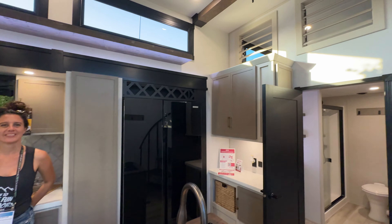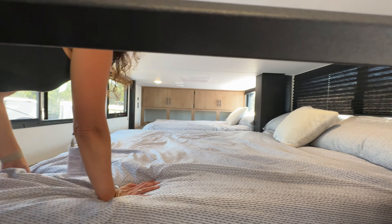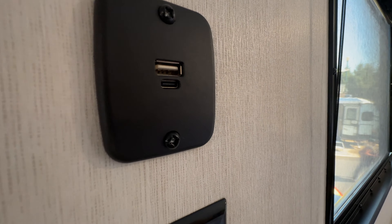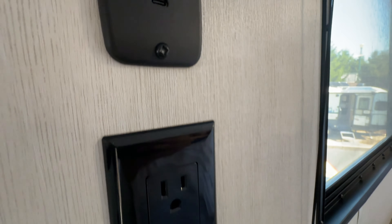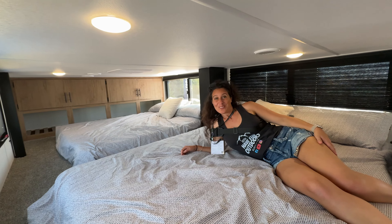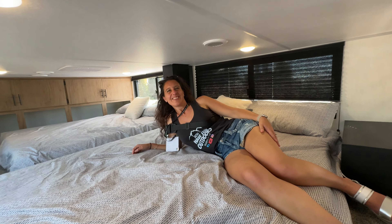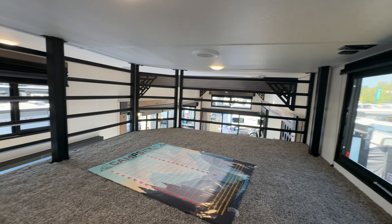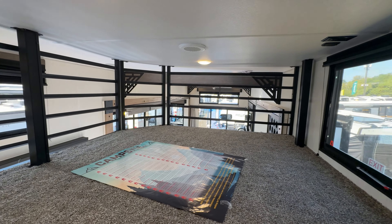They're obviously invested in this, so what are they going to get out of this deal? Whoa — double beds! You've got USB ports, which you're seeing everywhere now in Class Cs and Bs, plus 110-volt outlets. If I was a kid, this is dreamland — two big beds, absolutely awesome. Swing around and you've got all this storage so they can hang out and play up here while you're downstairs in the living room.